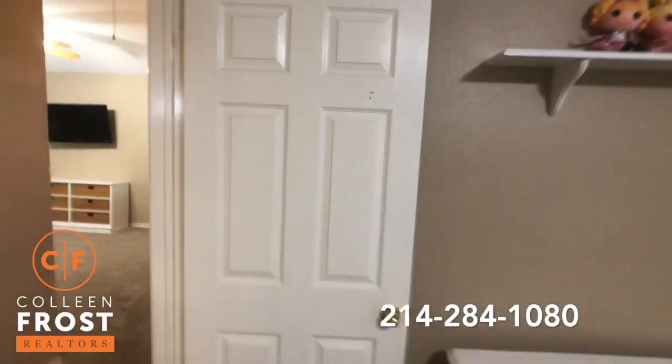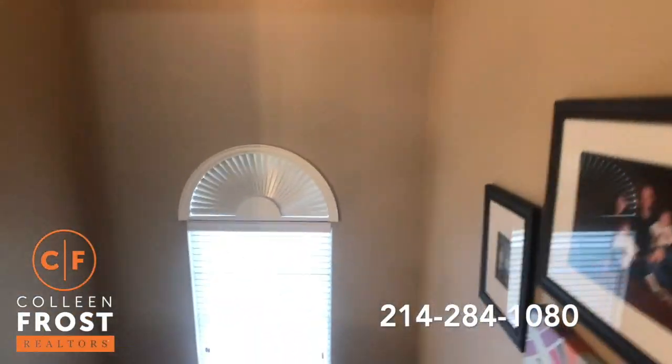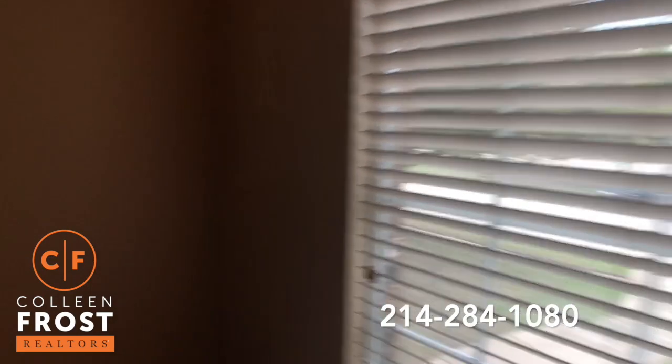Neutral paint throughout, shows really well. And the property also has great solar panels.